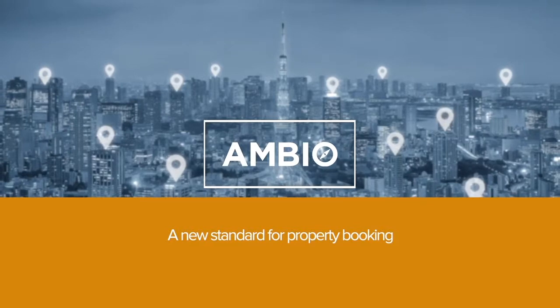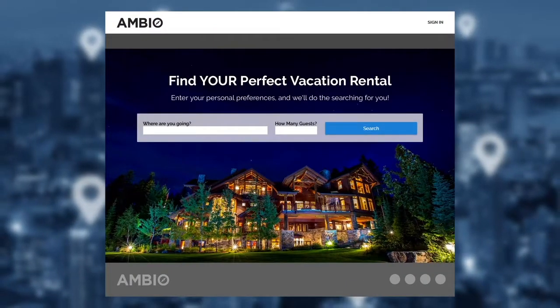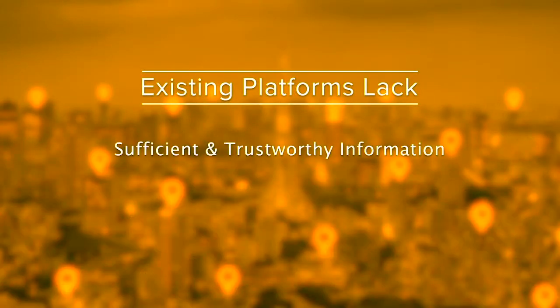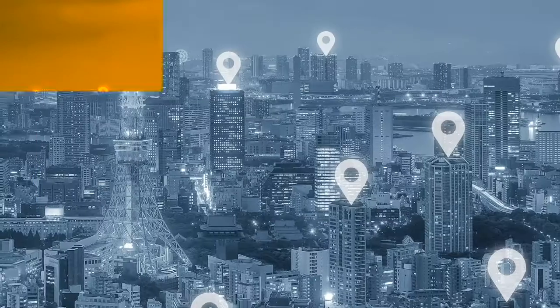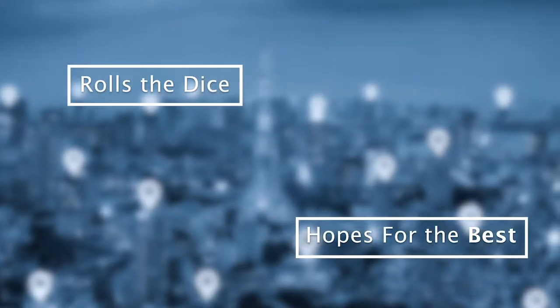Ambio's patent-pending programs control an untapped billion-dollar opportunity in the home rental and exchange space. Existing booking platforms are often without sufficient and trustworthy information or proper tools to find the property that best fits renter's needs. A renter rolls the dice and hopes for the best, or books a hotel instead.